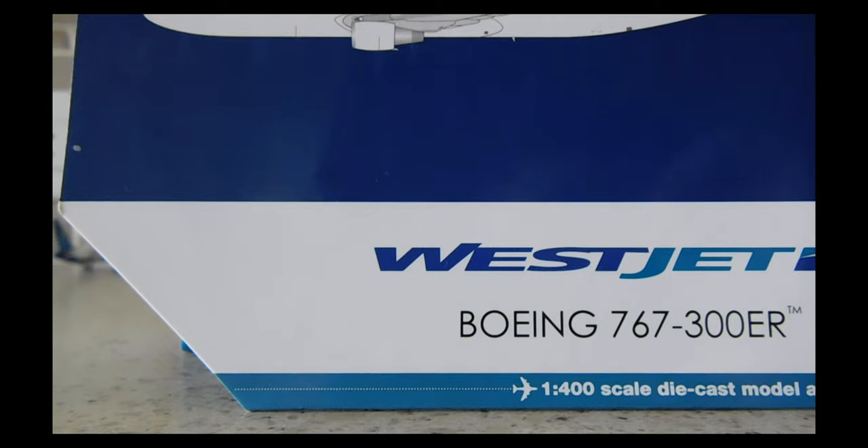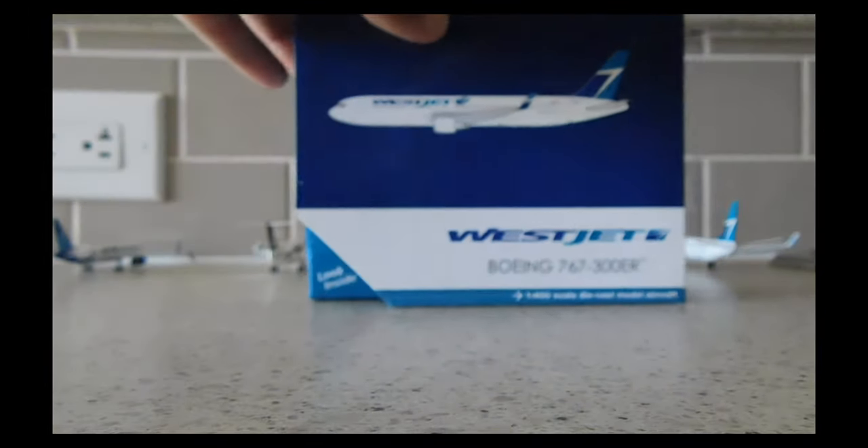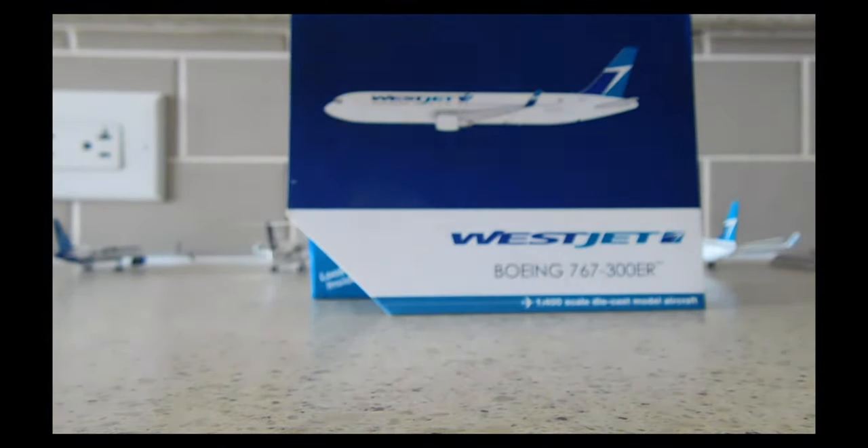I finally got it, so I'm super happy. I'm going to keep looking because I want one more. Honestly, it's one of my favorite liveries and one of my favorite aircraft. Besides the Dreamliner and the A350, by far my number-one favorite type of aircraft is the 767 — it just looks so good. Let's quickly take a look at the model now.